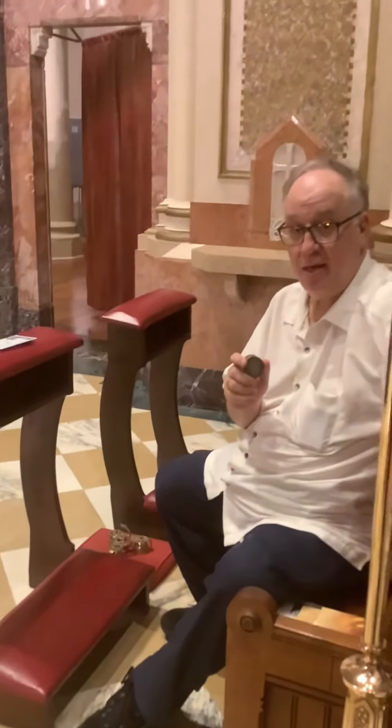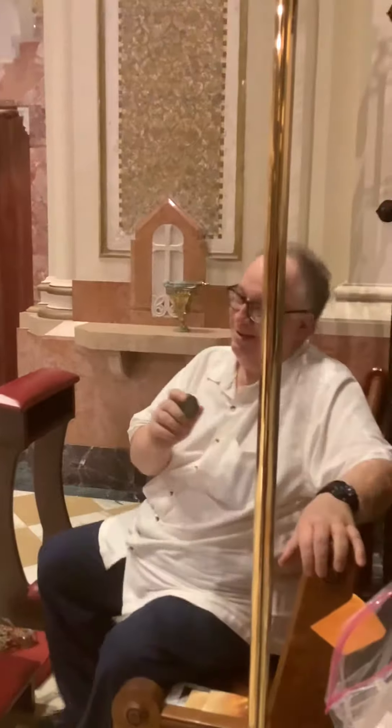This is St. Stephen's Church, and we're about to have a little video presentation from the one and only Philip, the Director of Religious Education — top-notch guy.